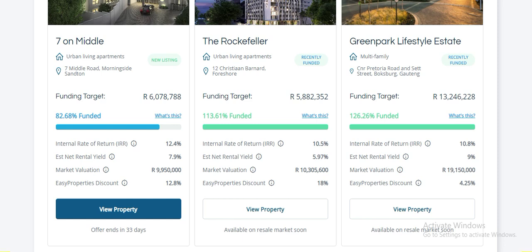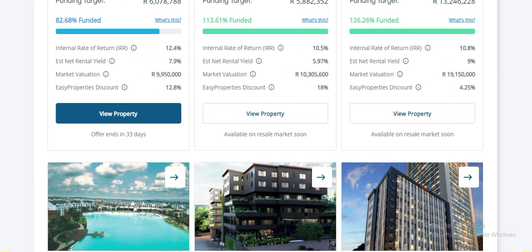As of last week, there are 33 days left and it is generally 82% funded. So in about a week it went to almost 80% funded. These are the types of properties that currently exist on the platform.